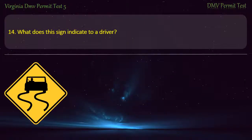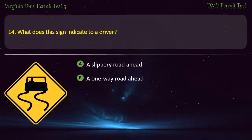Question 14: What does this sign indicate to a driver? — A slippery road ahead, a one-way road ahead, a curved road ahead, or a crossroad ahead. Answer: A slippery road ahead.